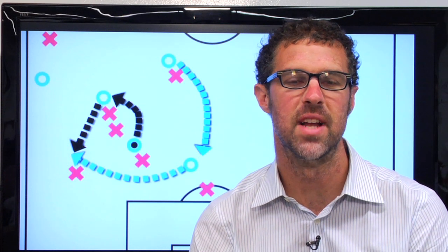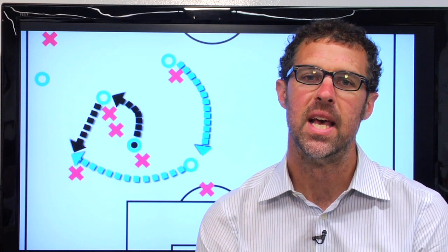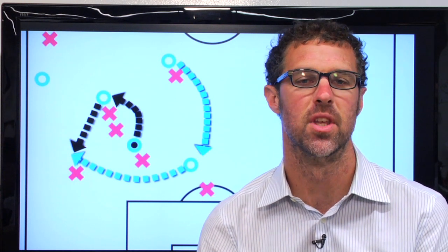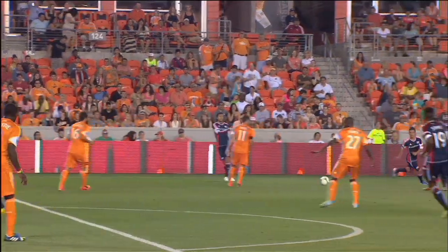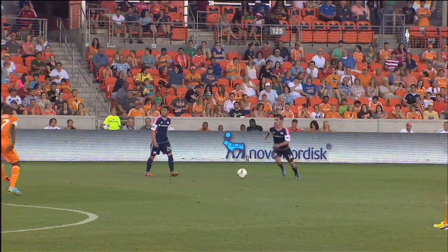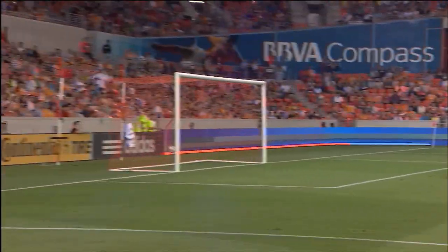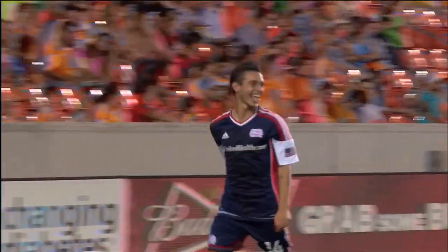Hey everyone, welcome to another edition of Anatomy of a Goal. I'm Greg Lawless, Editor-in-Chief of MLSSoccer.com. In today's episode, we're looking at a goal that is all about motion. The New England Revolution's movement recalls the motion of a solar system, and the star that shines brightest in the end is young Diego Fagundes, who strikes the winner in a 2-0 victory over the Houston Dynamo on May 18, 2013. Let's wind it back and break it down.